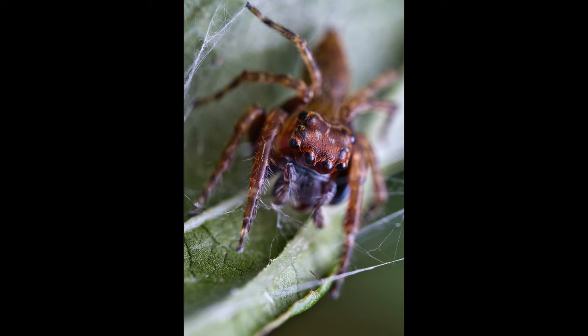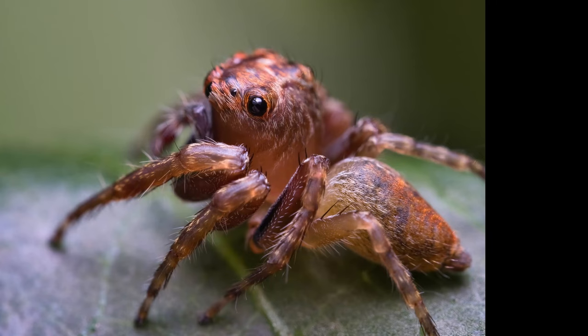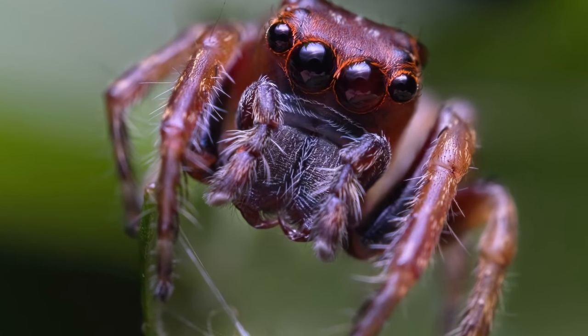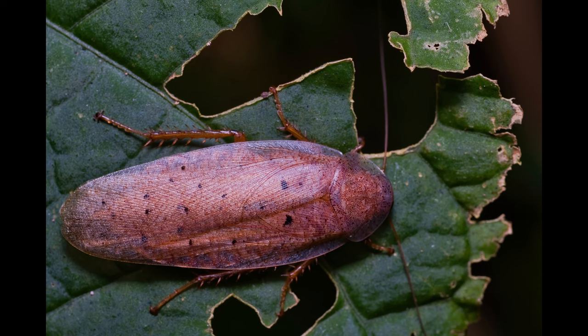I found a little jumping spider in her house. She was living on a leaf with her husband, so I could also take a lot of photos. Here are the two best ones: this profile, and this pretty clean portrait that I like a lot. Also a little forest cockroach — extremely flat.